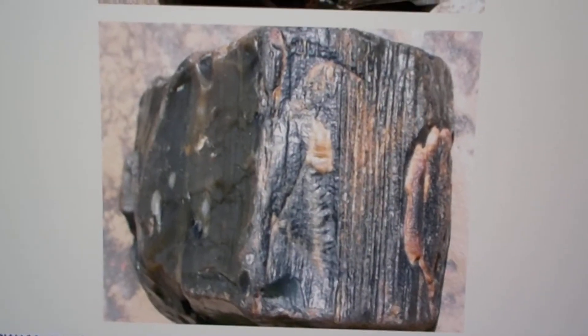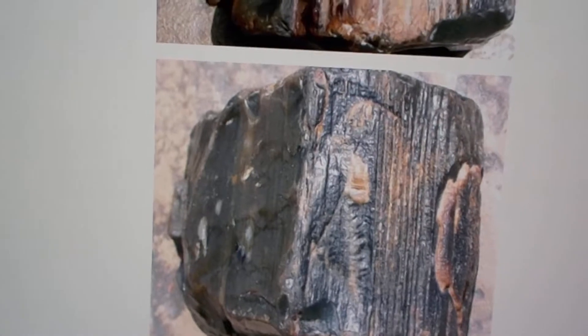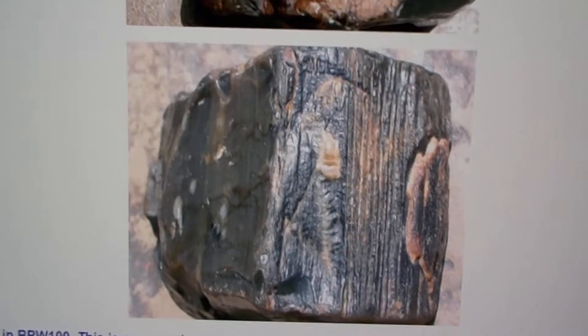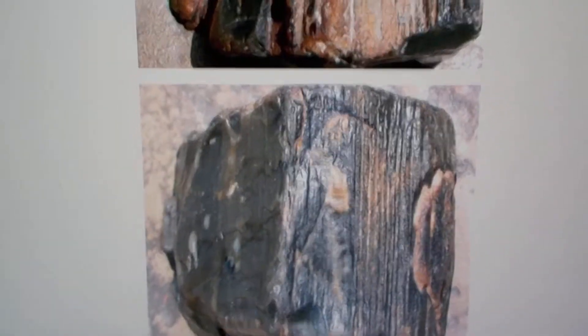These are samples of fossil wood that were fossilized after they were felled and buried over with materials such as volcanic ash.